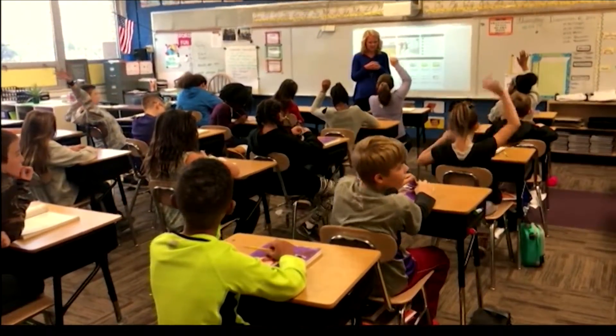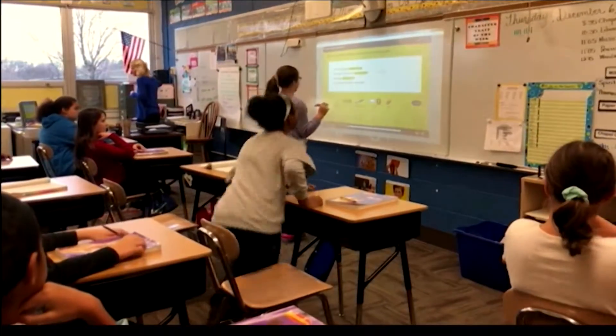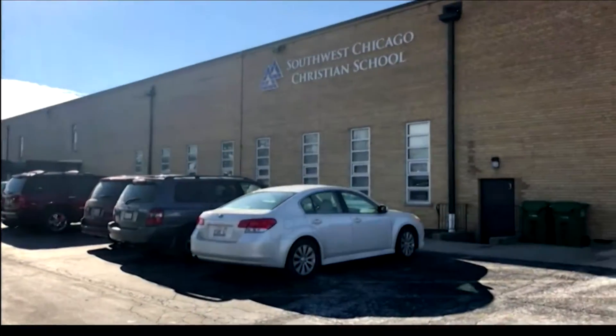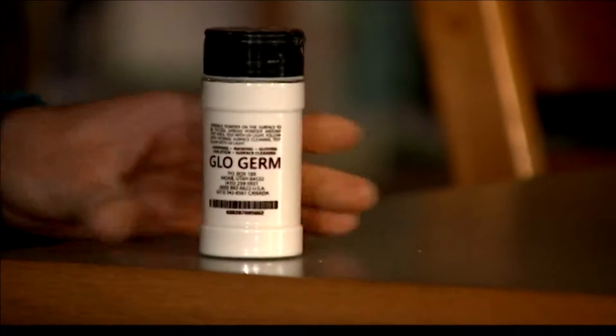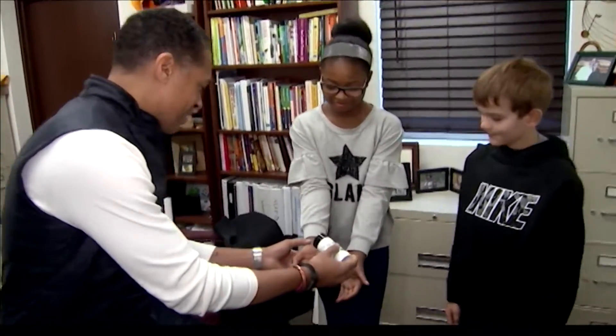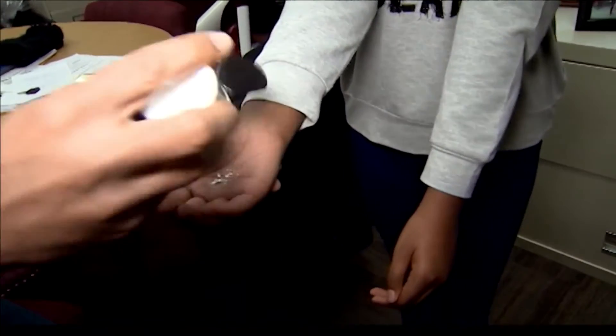But just a few hours earlier, not a trace. GMA teamed up with Ms. Shasma's 5th grade class at Southwest Chicago Christian School to demonstrate how rapidly germs can spread. We used a harmless powder called Glow Germ. We pulled two of the students, Aiden and McKenzie, out of class without the other students knowing.